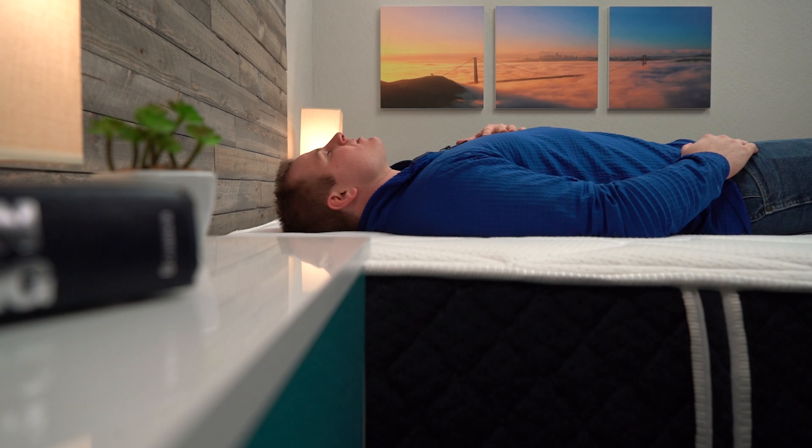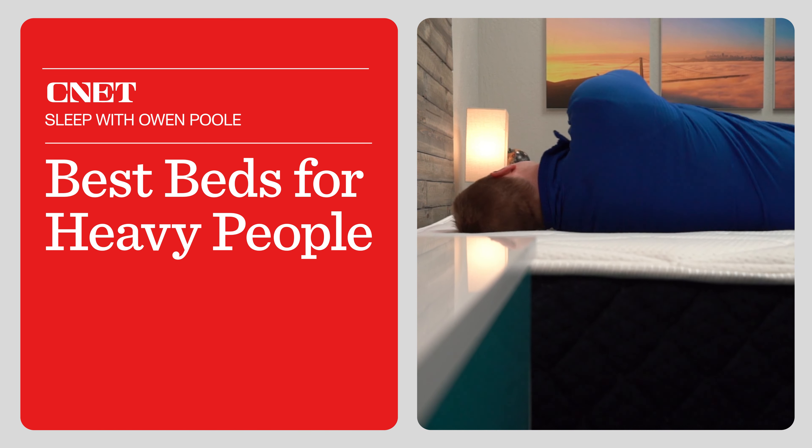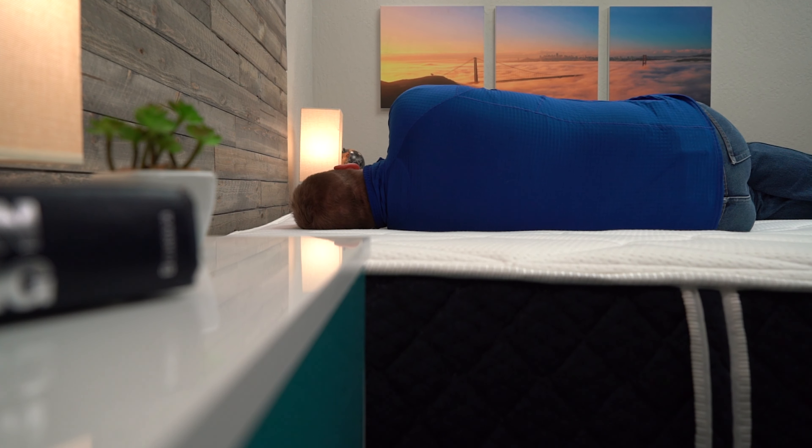If you are a heavier individual seeking out a new mattress online, it can be really challenging to find one that's going to suit you, especially with your body type. That's exactly the type of beds we're going to be talking about in today's video. Hey, how's it going? This is Owen from seenit.com, and we have our list of the best beds for heavier folks.